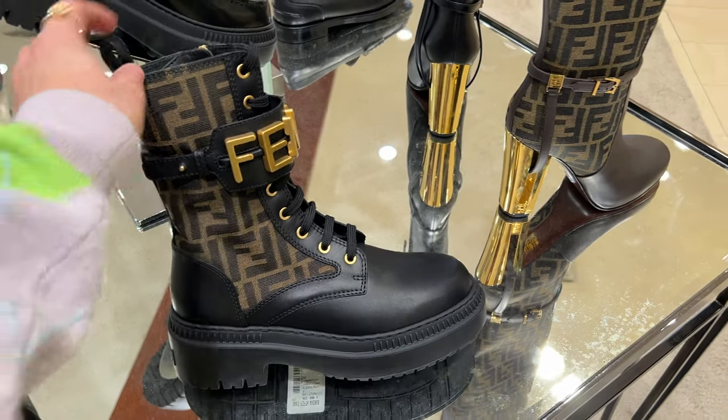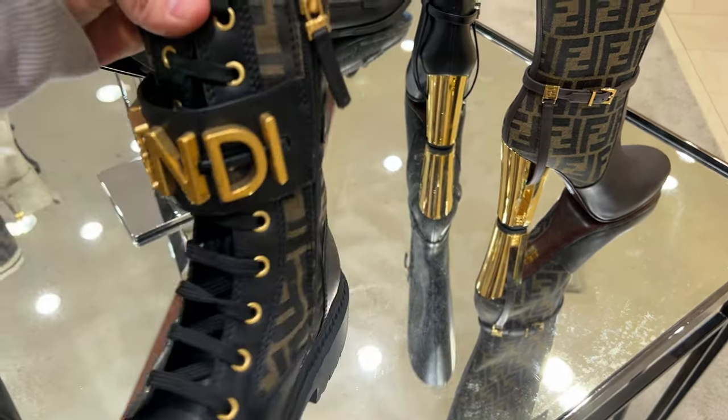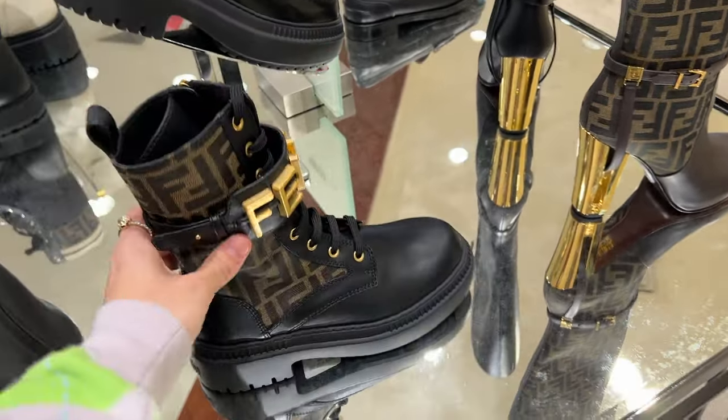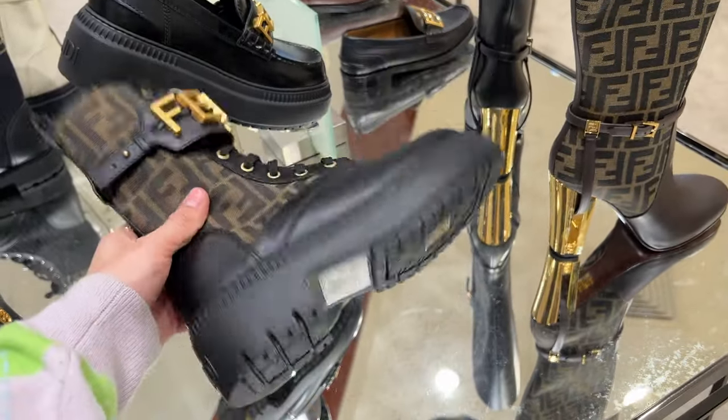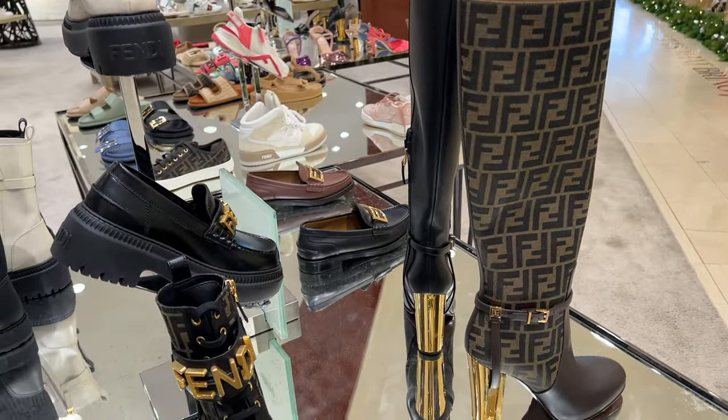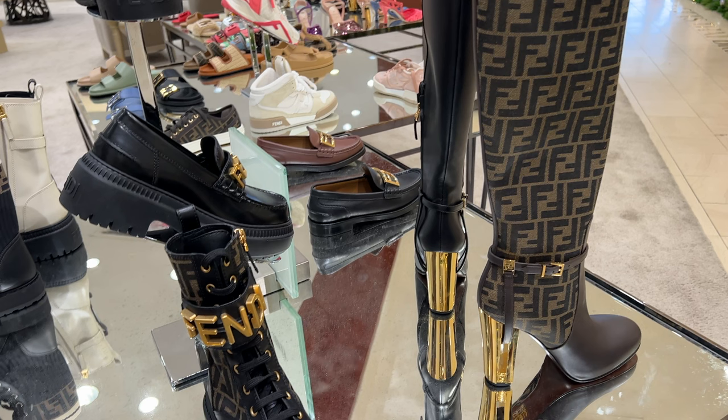In the women's section, we do have some amazing Fendi boots. I will be trying these on soon — they are so amazingly cool. Look how heavy and sturdy that Fendi logo is up top. They even have a knee-high boot version with a beautiful gold heel.